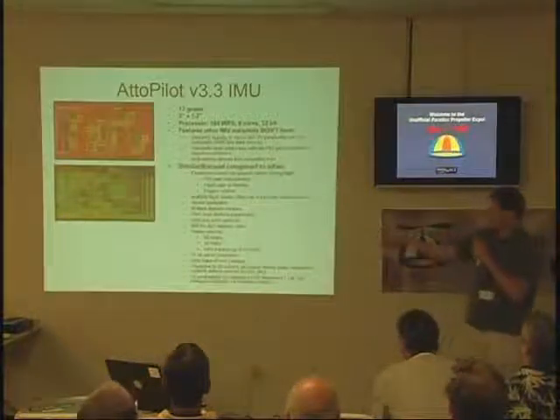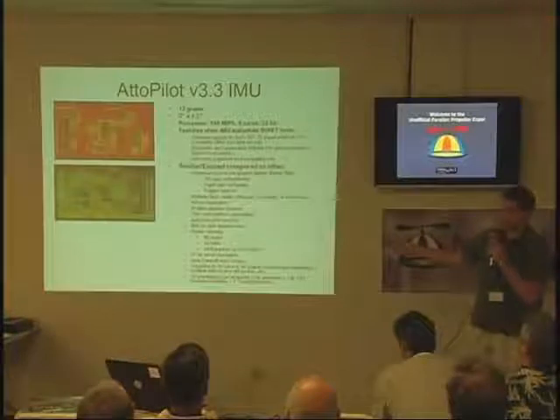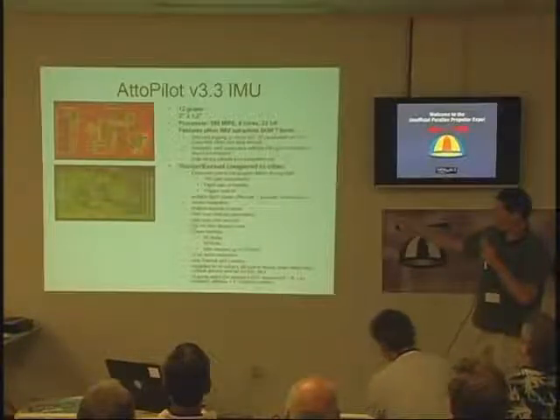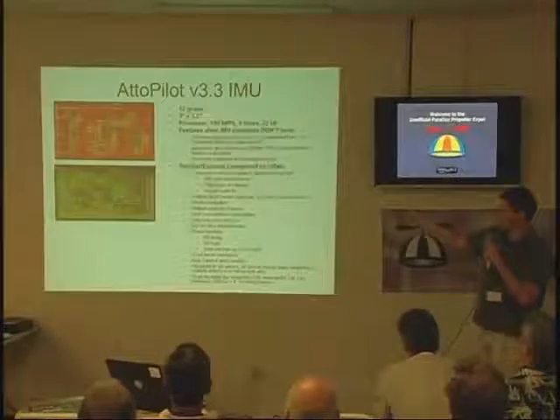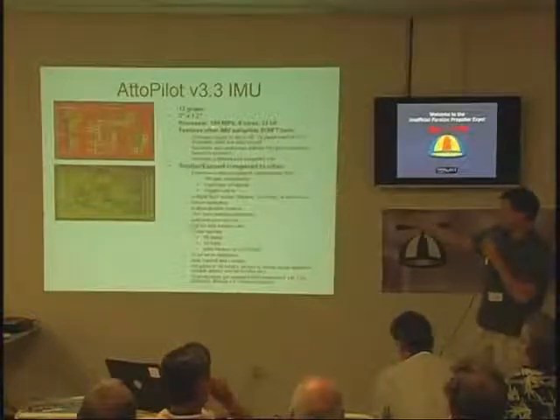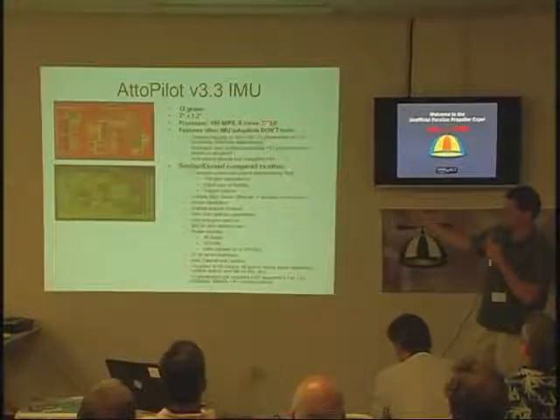The latest IMU autopilot — I'm expecting circuit boards to come in this week. What we've got with our autopilot: the board weight minus GPS is 12 grams, 2 by 1.2 inches — much smaller than the other guys. And we all know the Propeller is 160 MIPS, 32-bit.